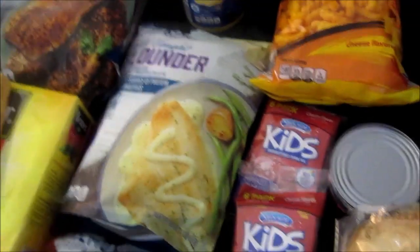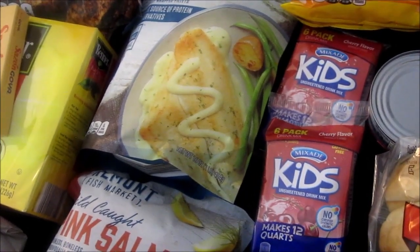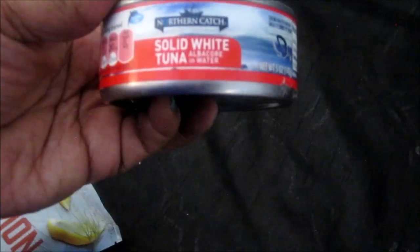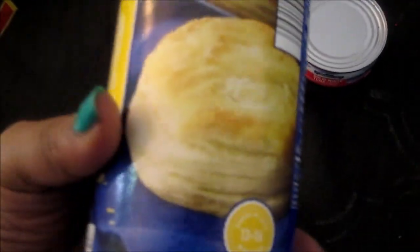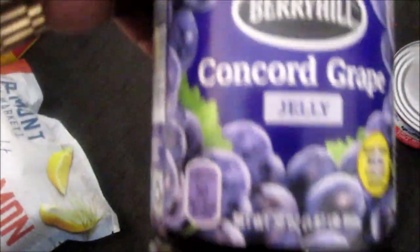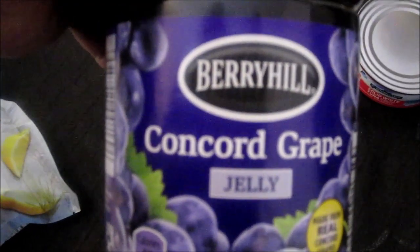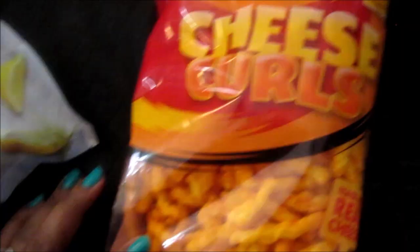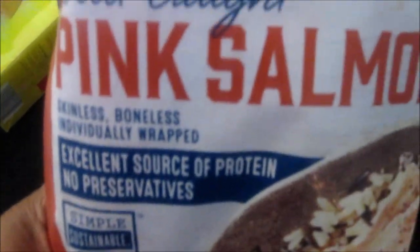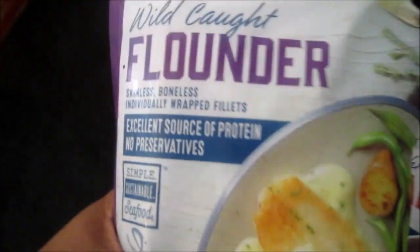I have an Aldi supermarket haul, so I'm going to jump right into it. I have some tuna fish, jumbo flaky biscuits, the Berryhill Concord grape jelly, the Mix-Aid kids unsweetened drink mix, the Clancy's cheese curls, Fremont fish market salmon, wild-caught flounder.